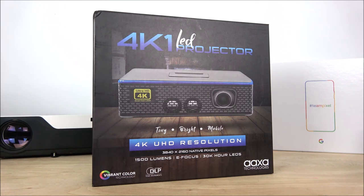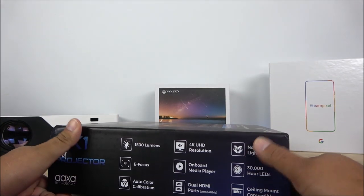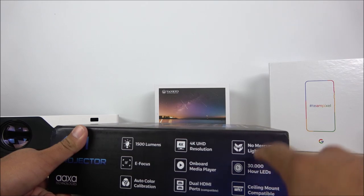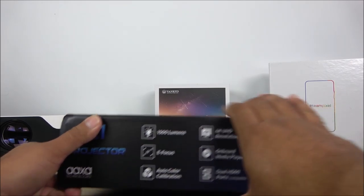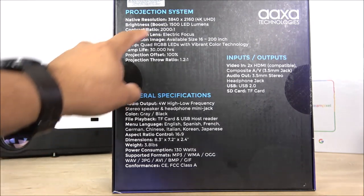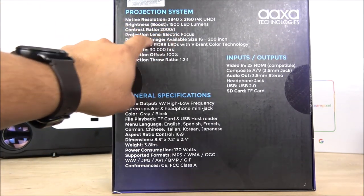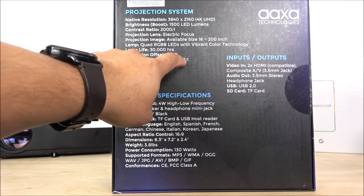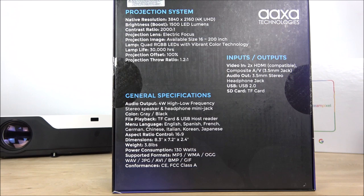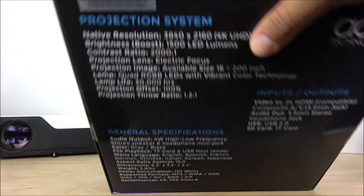On the side are some of the specifications already mentioned. You can also install it on your ceiling, and it is mercury-free. On the back there are more specs — the projection system, resolution, and a contrast ratio of 2000:1. The throw ratio is 1.2:1, projection offset 100%, and you can project up to 200 inches. The audio has stereo speakers that don't sound great — I would definitely recommend getting a Bluetooth speaker because you will be disappointed with the speaker quality.